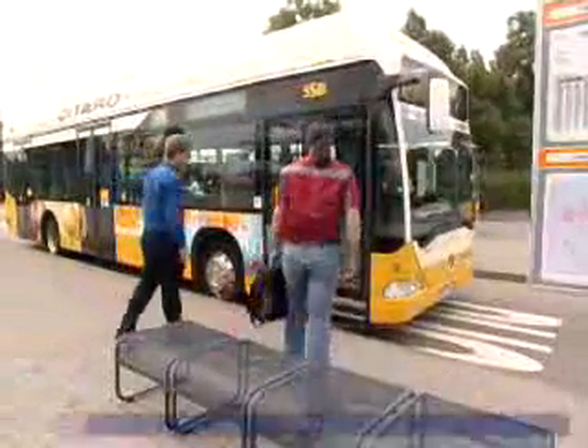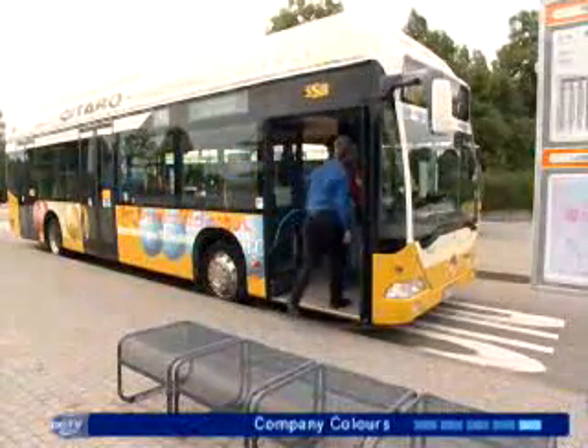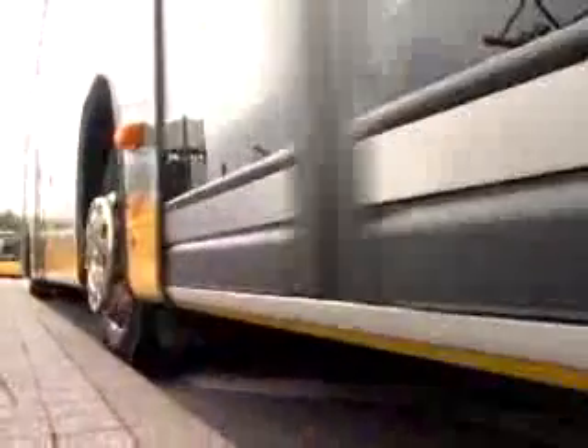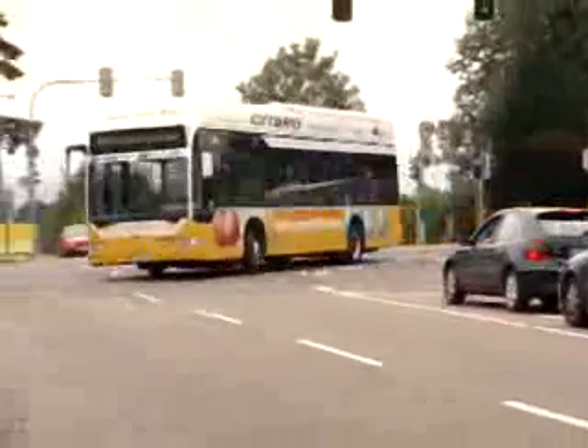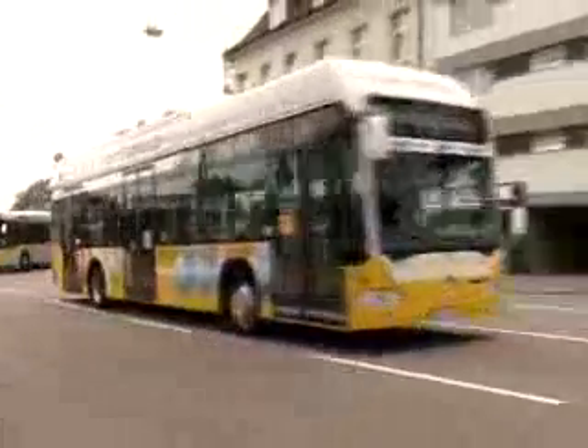The fuel cell bus Mercedes-Benz Citaro: emission-free and quiet. The Citaro has room for up to 70 passengers, and after tanking, it can travel up to 200km. The maximum speed is 70 km per hour — ideal for city transport.